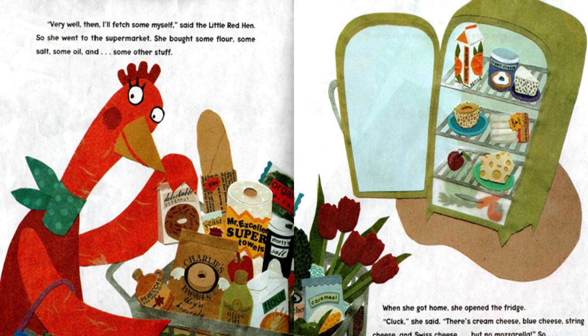She bought some flour, some salt, some oil and some other stuff. When she got home, she opened the fridge. "Cluck," she said. There's cream cheese, blue cheese, string cheese and Swiss cheese, but no mozzarella.